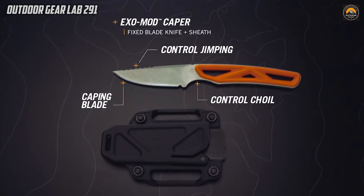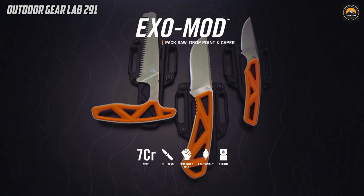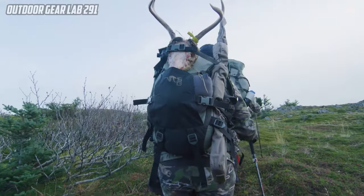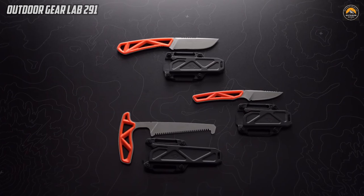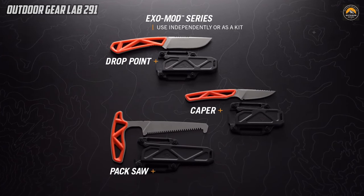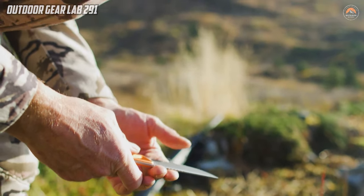GERBER EXO MOD SNAP TOGETHER HUNTING KNIFE KIT. The GERBER EXO MOD SNAP TOGETHER HUNTING KNIFE KIT stands out as a versatile and practical solution for outdoor enthusiasts. Part of the EXO MOD series, this knife kit features a unique snap-together sheath system that allows users to customize their gear according to their specific needs. The lightweight and skeletonized full-tang design of each knife in the series ensures durability without compromising on portability.